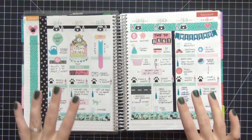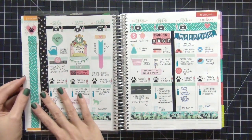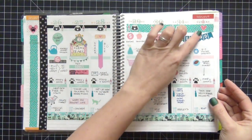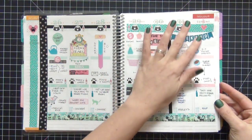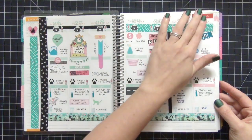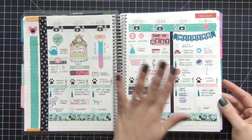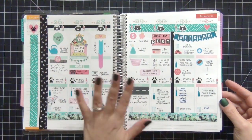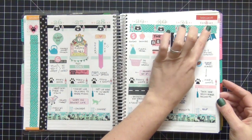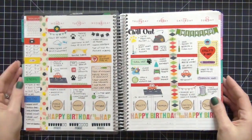Okay guys, we're going into February for my Erin Condren planner for 2014. I've already showed all my January pages and I will link that video below. This is going to be a continuation. When a week starts in January with one color theme and then switches over in February, I just stick with my color scheme that I started with - I don't like to mix them on the page. I just notified the month change with a little red on top.